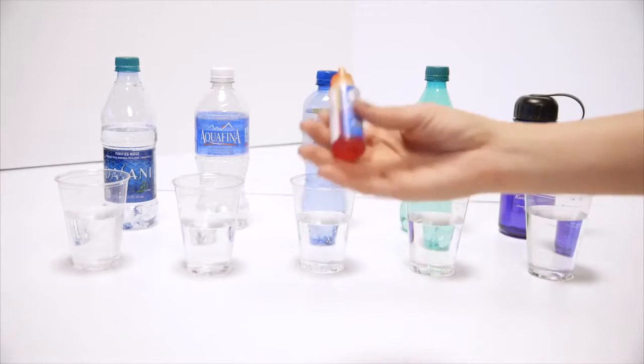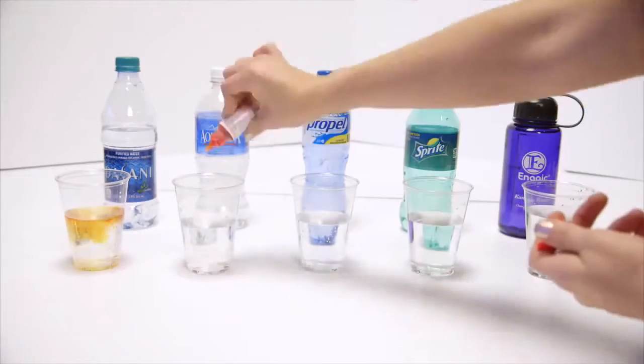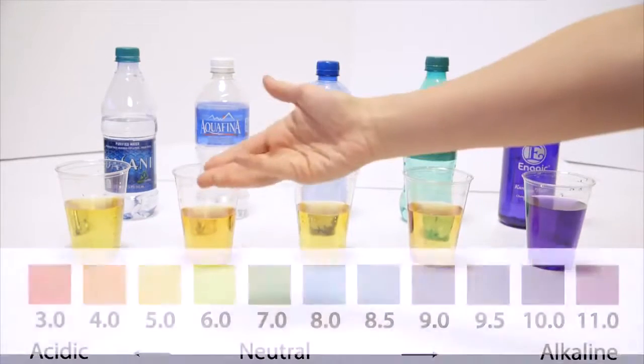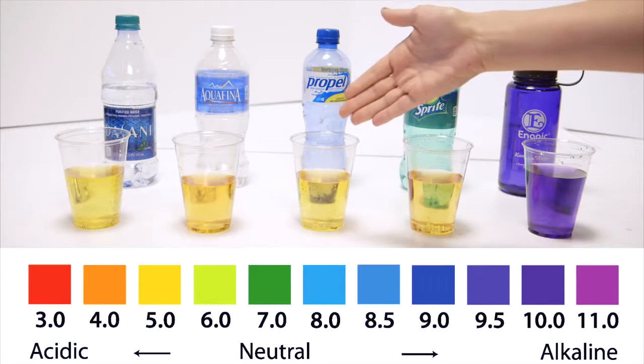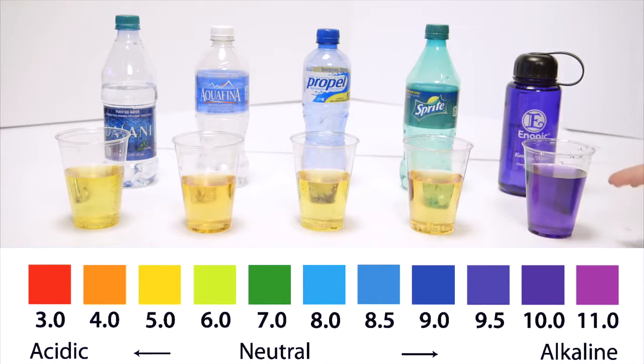These are just pH drops like you would test your pool, or anything you're wanting to test the pH of a liquid. If you look at the pH chart, bottled water is about a 4, and sports drinks are right in between a 3 and a 4 pH. When you get your kangen — this is actually the 9.5 water — the machine can make 8.5, 9, or 9.5 so that you don't detox too quickly.